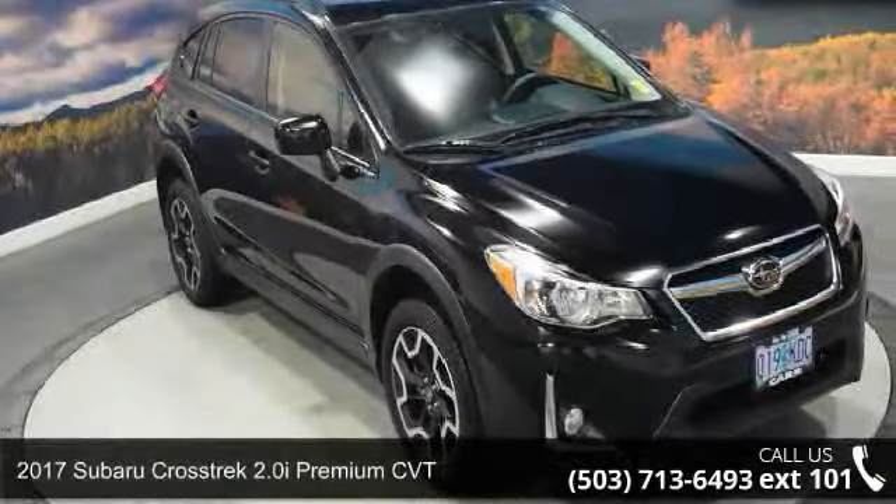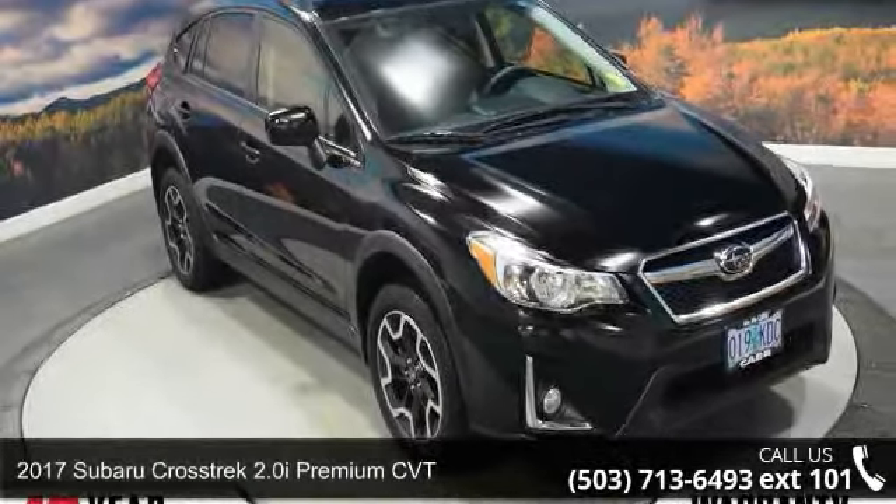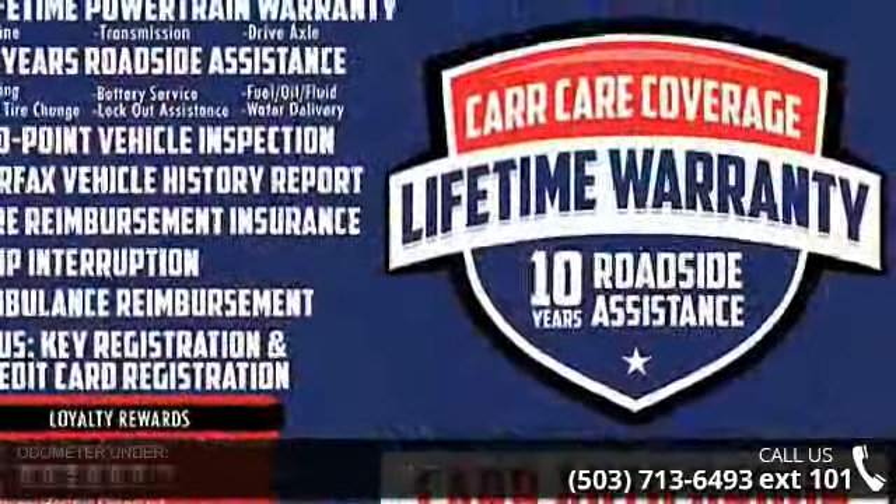Check out this 2017 Subaru Crosstrek. If you are looking for an automobile with great features, look no further.